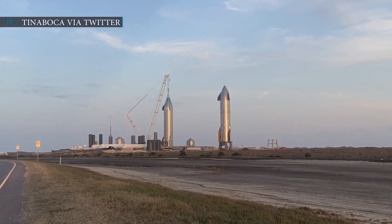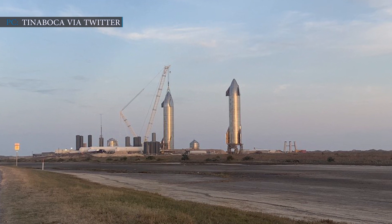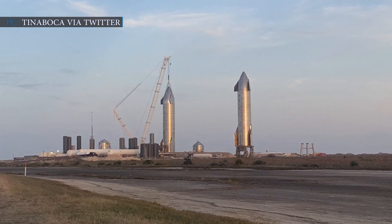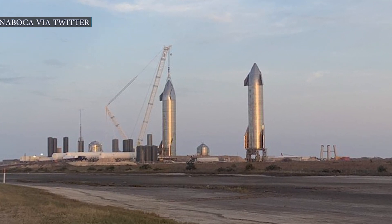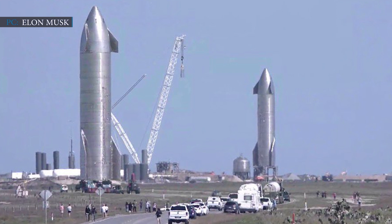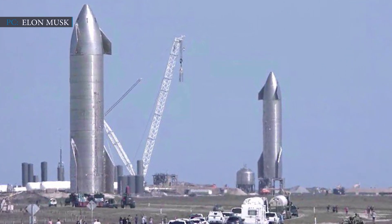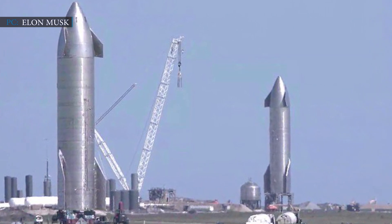It came as a surprise to us as SpaceX rolled out its latest Starship prototype, Serial No. 10, to the pad, uniting with its predecessor SN9 on Friday, January 29, at the company's South Texas facility near Boca Chica Village. On Saturday, January 30, SpaceX CEO Elon Musk shared a view of two of his suborbital rockets, Starship SN9 and SN10.